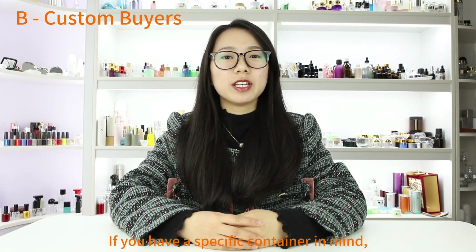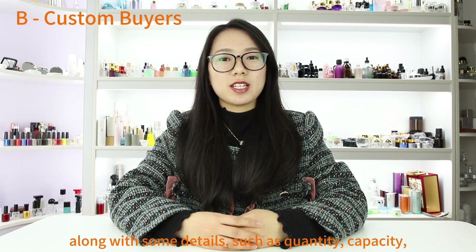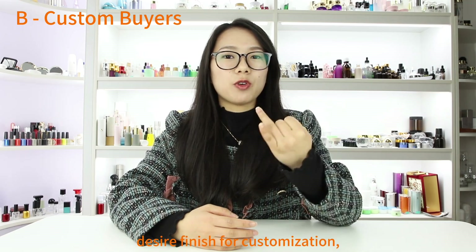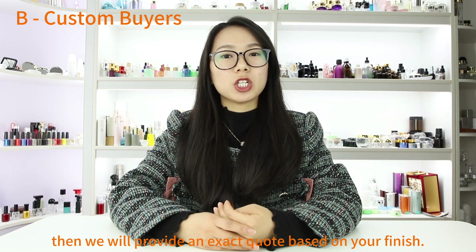If you have a specific container in mind, just send us a picture along with some details such as quantity, capacity, and desired finish for customization. Then we will provide an exact quote based on your finish.